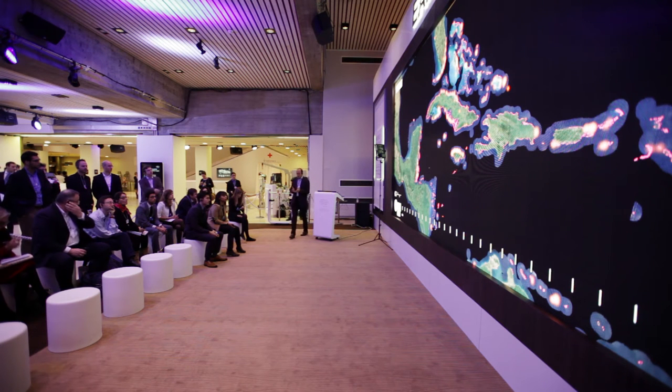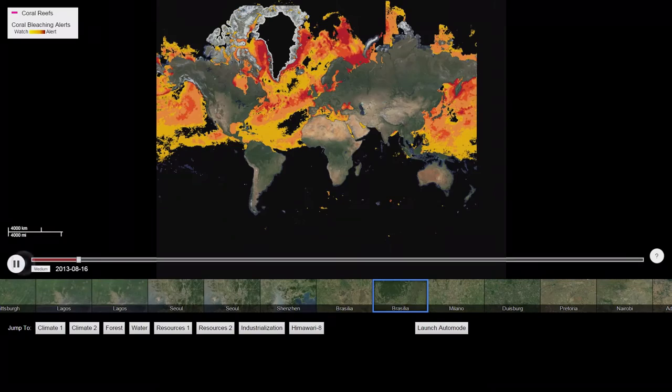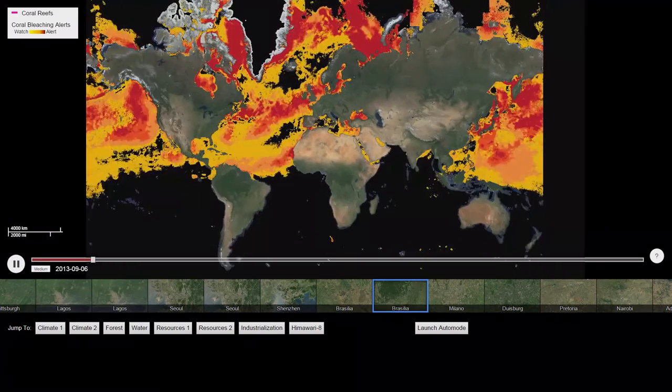That's all because we've reached a tipping point where the acidification, the chemistry of the ocean, the temperature of the ocean no longer support the kind of hard coral regeneration and sustainability that we wish for. And this is getting worse and worse over time.